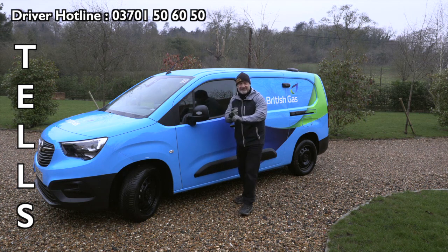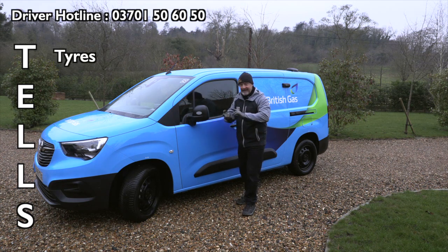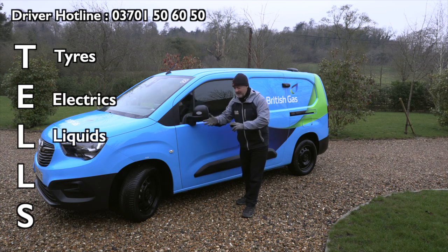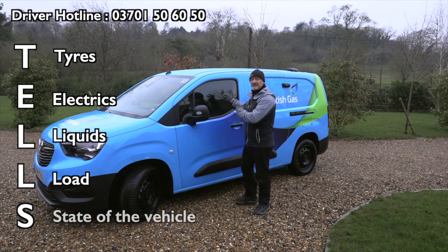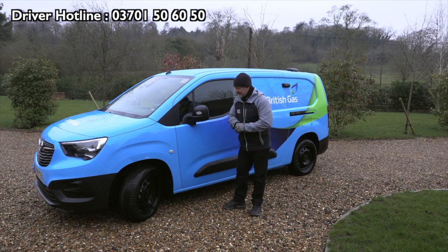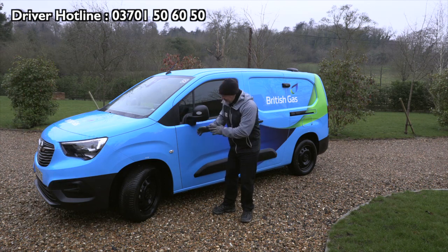The T is for tyres — we check the tyres. E is the electrics. The first L is the liquids. The second L is the load — make sure it's secure. And the S is the general state of the vehicle; it's a kind of a walk around. I want to start with T for tyres.